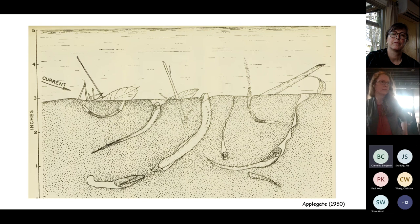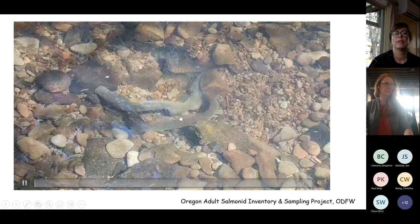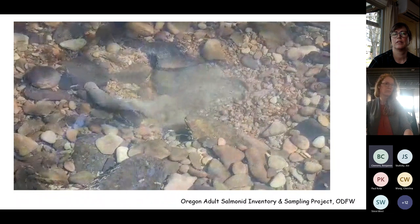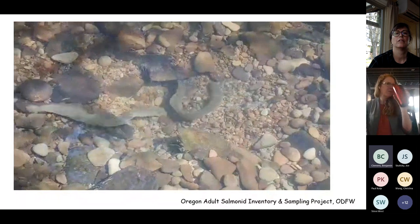Lamprey are literally the earthworms of river substrates — tilling, turning over, and aerating those river bottoms to allow sufficient oxygen exchange between the water column and the substrate. They also provide food for coho salmon that feed on what spawning lamprey kick up, including eggs.